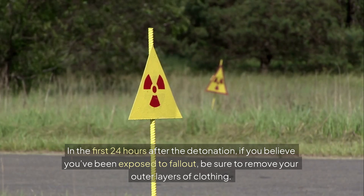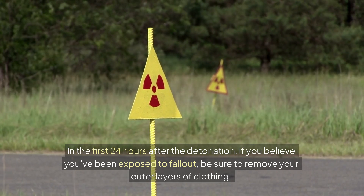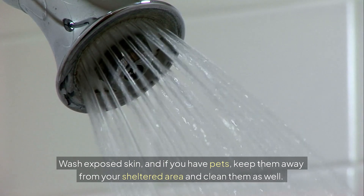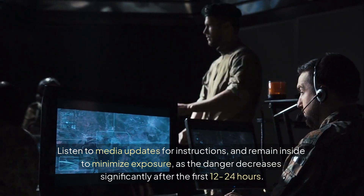In the first 24 hours after the detonation, if you believe you've been exposed to fallout, be sure to remove your outer layers of clothing. Wash exposed skin, and if you have pets, keep them away from your sheltered area and clean them as well. Listen to media updates for instructions and remain inside to minimize exposure.